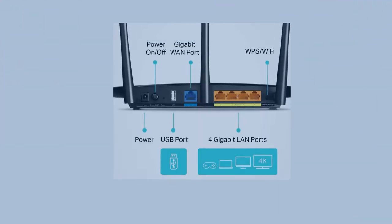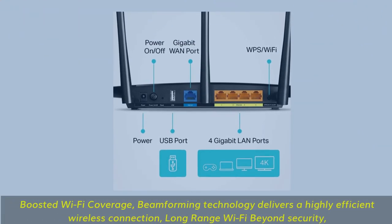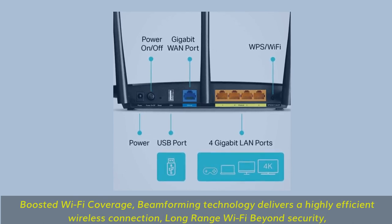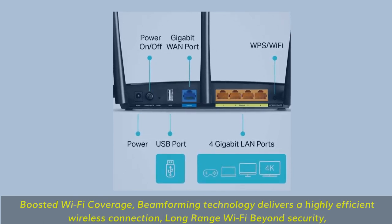Boosted Wi-Fi coverage — beamforming technology delivers a highly efficient wireless connection with long-range Wi-Fi and enhanced security.